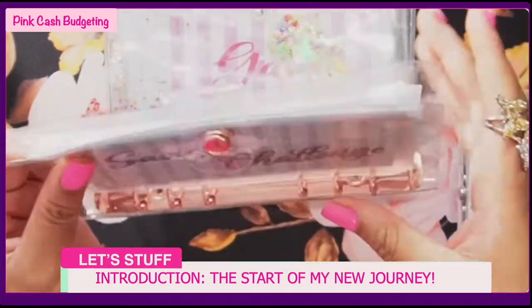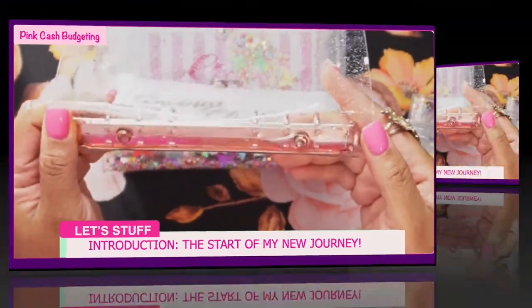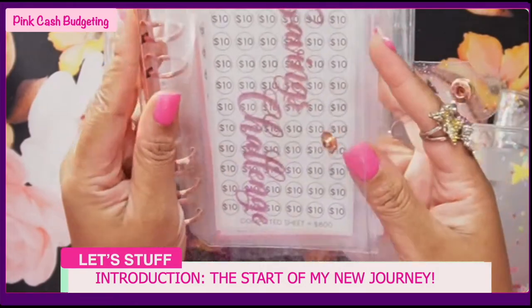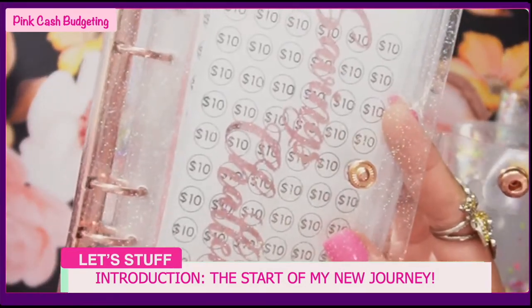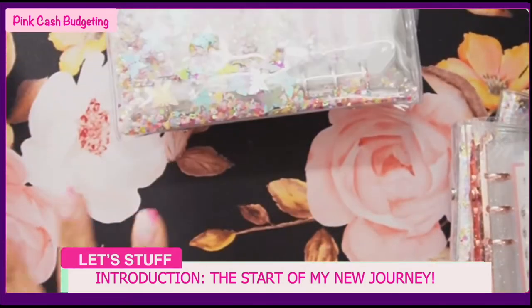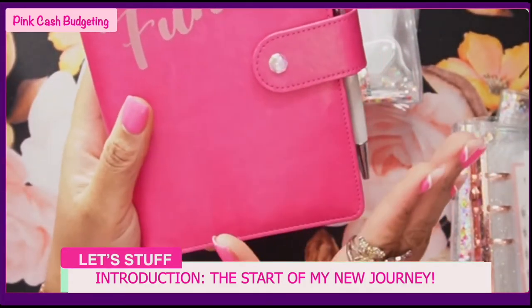I got this rose gold one which I absolutely love from Amazon as well. It's rose gold and it's a basic binder but it's nice - it has like a little shimmer on there. You can see it's not just plain clear, there's a shimmer. I also got this pink one, which is of course my favorite color.